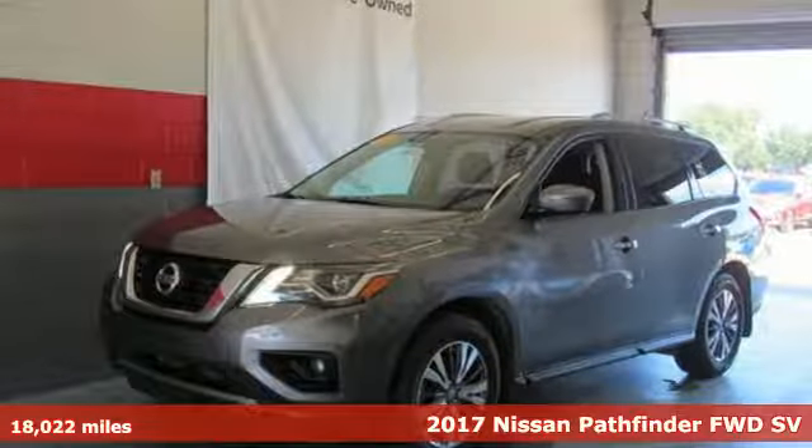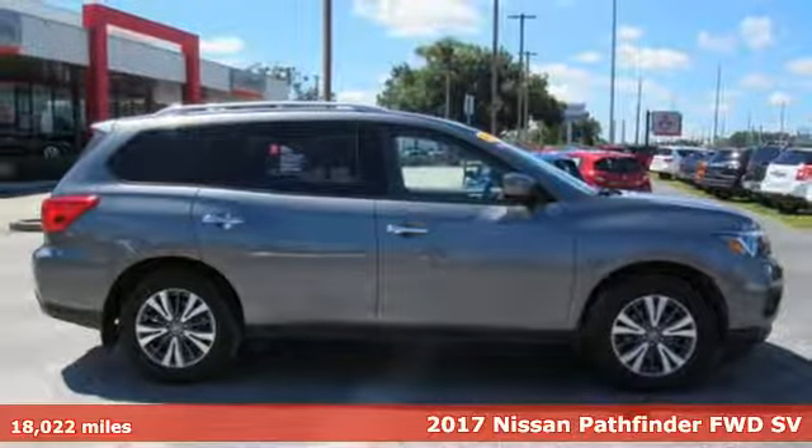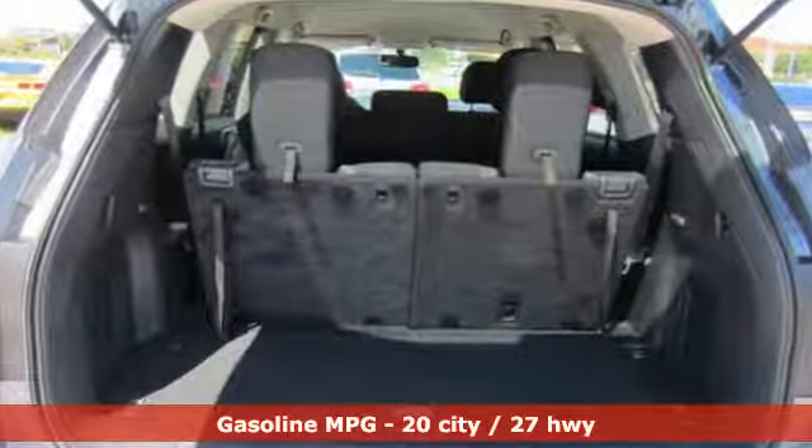It's a 2017 Nissan Pathfinder. Leave no child, nor boat, nor trailer behind in this Pathfinder, thanks to its comfortable seating for seven and strong towing capability. Plus, it offers an exciting list of features.